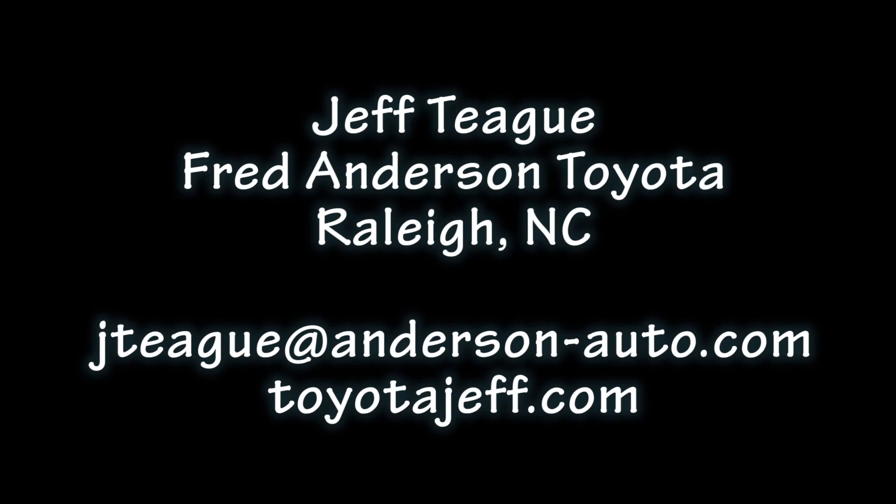Well, I hope you found this helpful. Please subscribe to my YouTube channel and check out part two. See you next time.